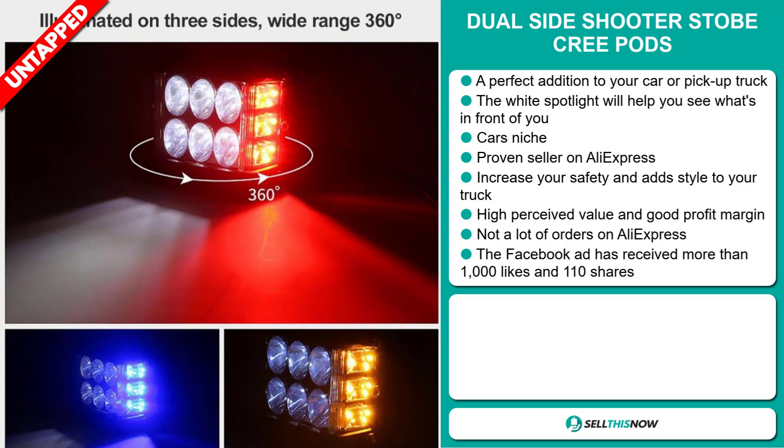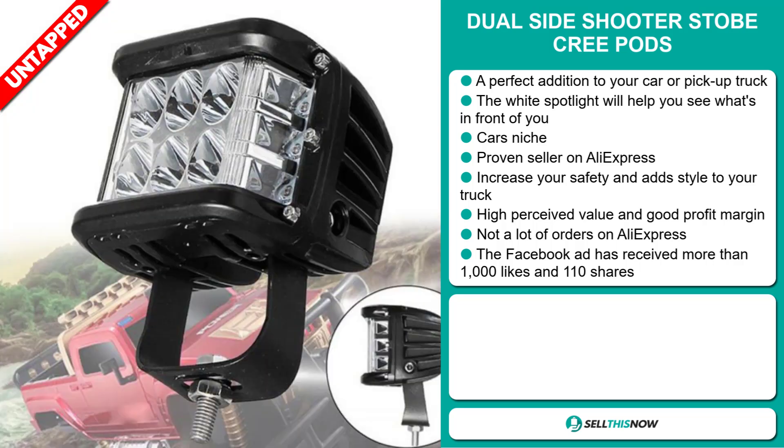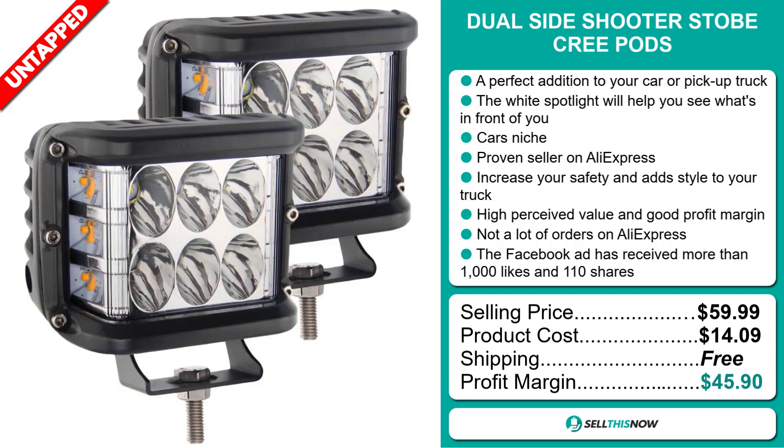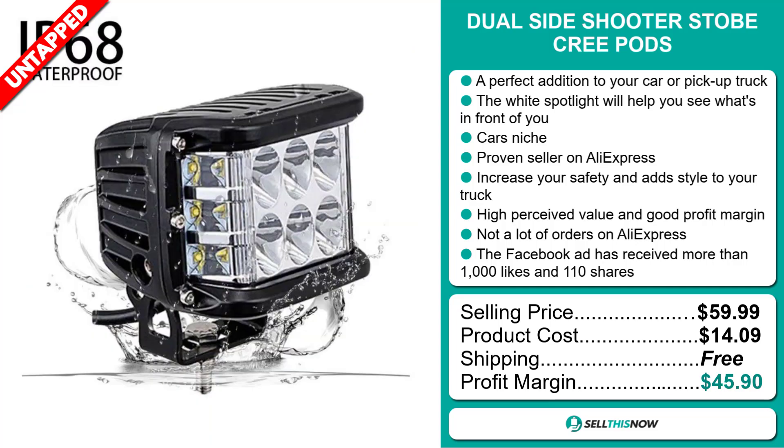The selling price for the Dual Side Shooter Stoke Creepods is just under $60, whereas the product cost is only $14.09. Shipping is completely free, so you're looking at a fantastic profit margin of $45.90. Sell this now!